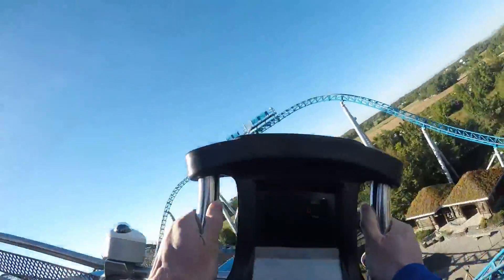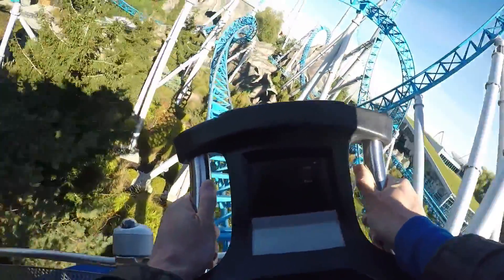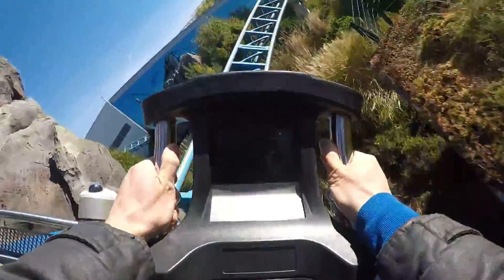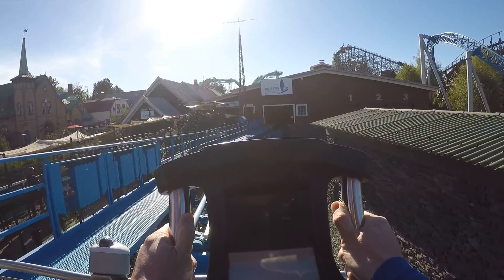Another thing I really want to address is the amount of rockwork surrounding the ride. It gives some great near-miss elements, as described with the vertical loop, but there's also some near the twisted horseshoe roll and other parts of the ride. It really, really helps your overall ride experience, which is something I think more modern roller coasters lack.